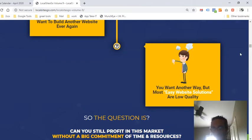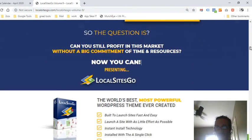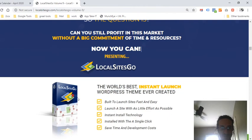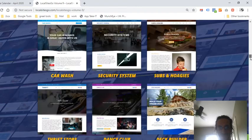Most easy website solutions are low quality — but that's why you need to get Local Site Go. Build a website in literally 60 seconds with one click and modify it to whatever you need.